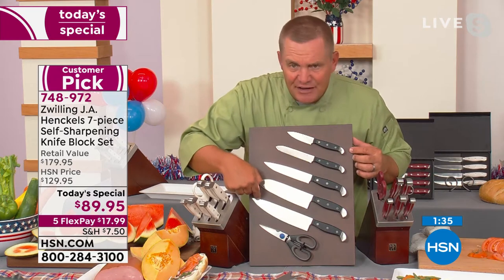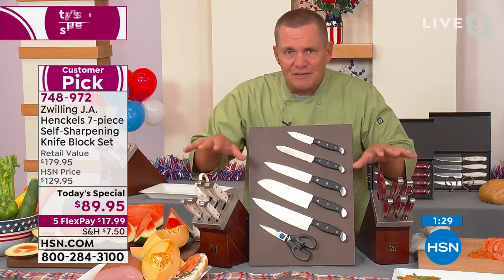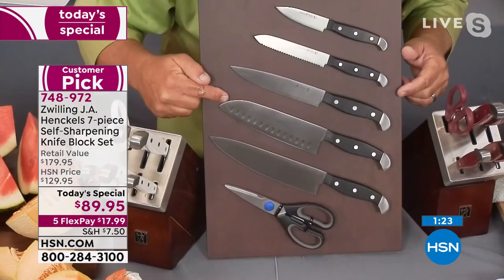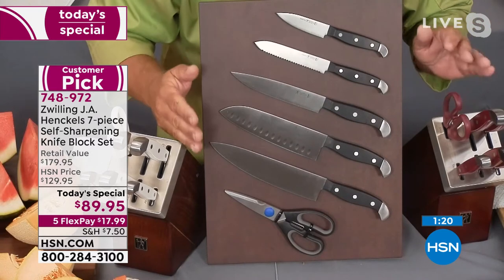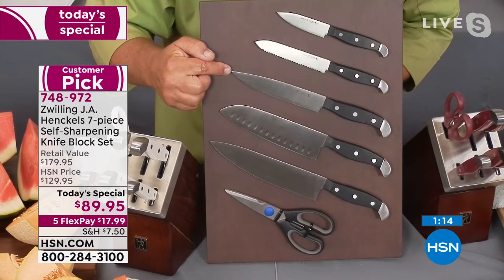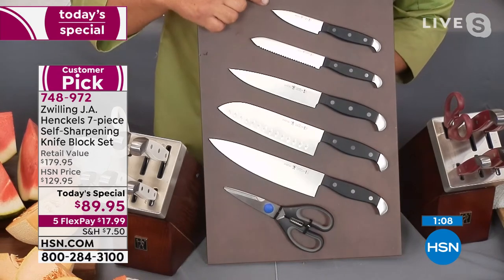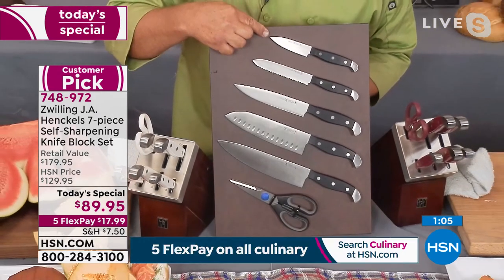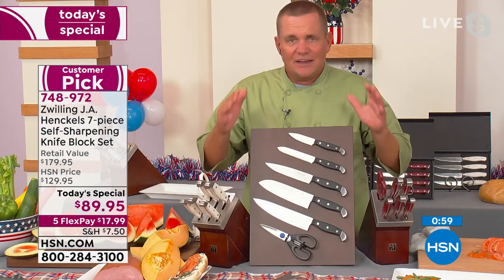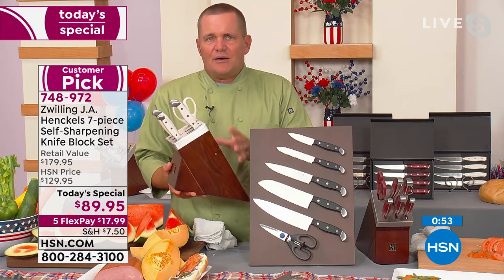You're getting your eight-inch chef's knife — price one of those online on its own and you'll see this is a value like no other. You're getting your seven-inch Santoku knife — price out one of those. You're getting your six-inch utility knife, your five-inch serrated utility knife that you'll use all the time, your three-inch paring knife, and that set of shears. If you don't have a good set of kitchen shears, now's the time. As a gift for a wedding shower or anniversaries, now's the time to pick this up.